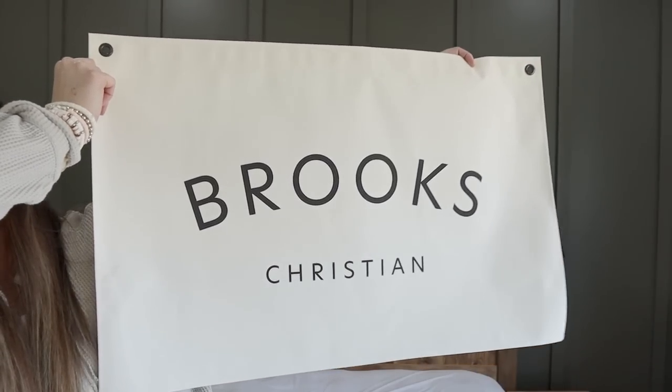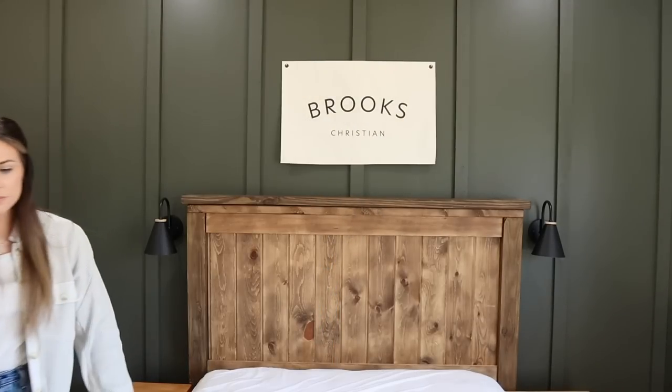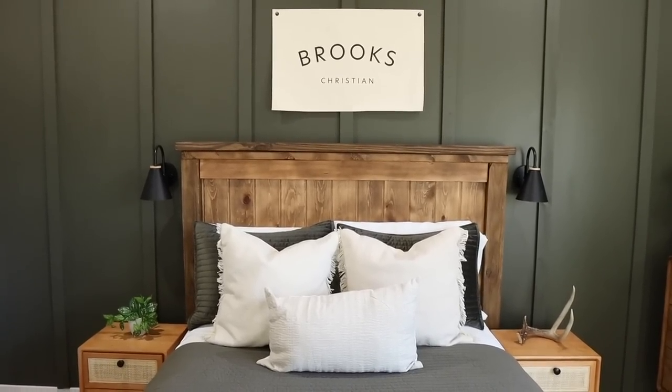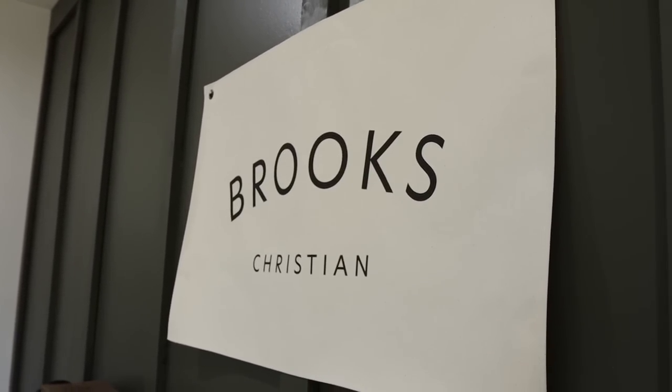Above his bed I wanted a statement piece. I love those canvas signs with custom names on them, so I got one off of Etsy — it was around $40, which is really good for a custom piece. They had a coupon if you signed up for their email for 10 or 15% off, and I think it was free shipping too. It has his first and middle name on there and I just think it's so cute and really sets the tone for the room.